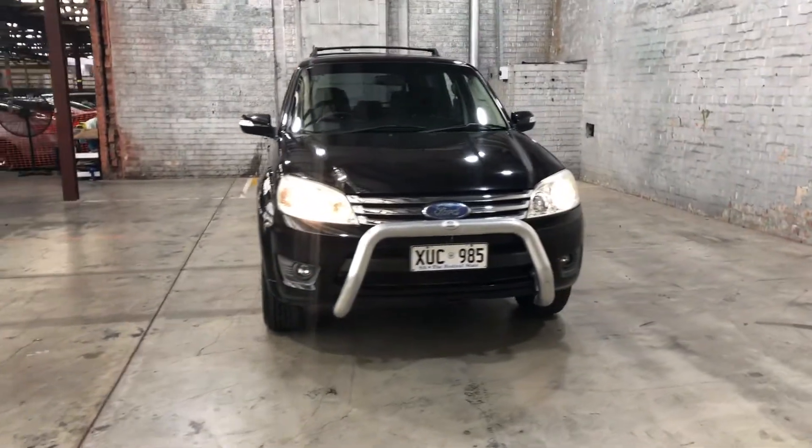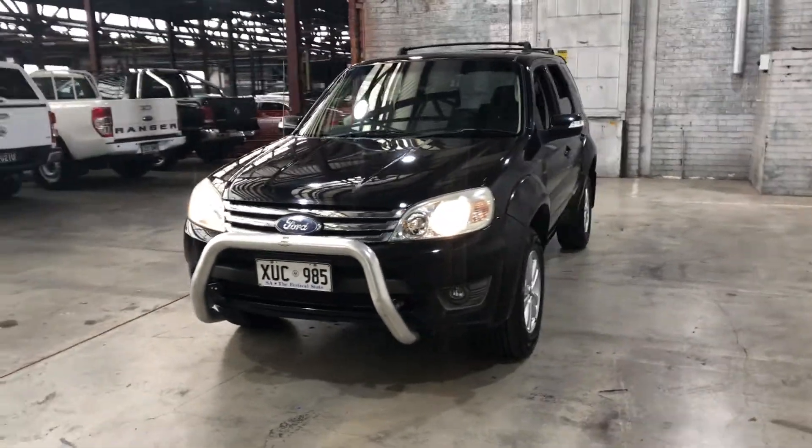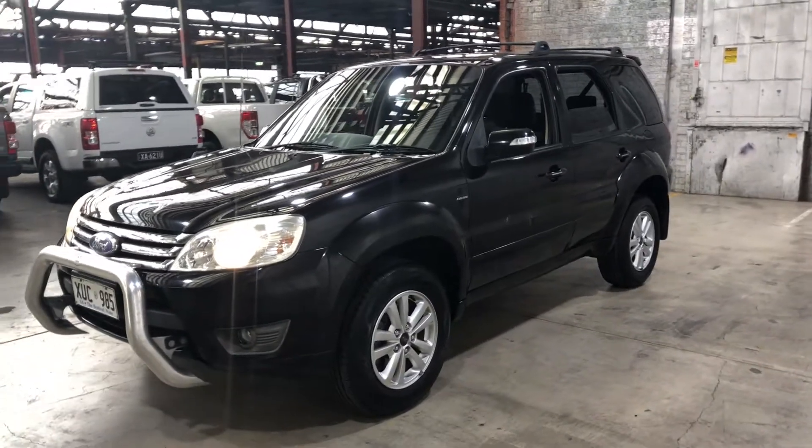Hey guys, thank you for your inquiry on our 2008 Ford Escape. This Escape is powered by a 2.3L 4-cylinder engine with a fuel efficiency of just 10.5L per 100km.